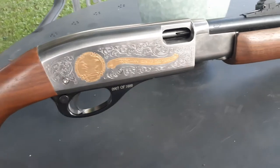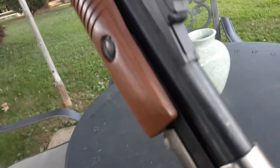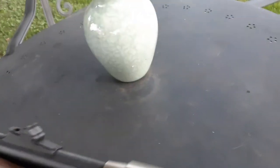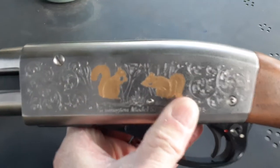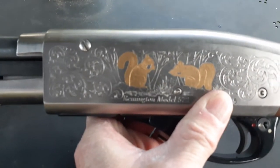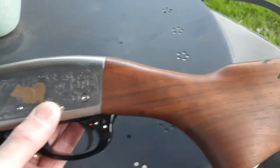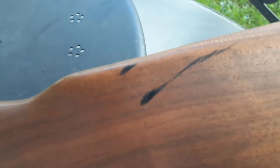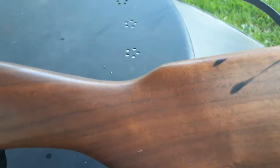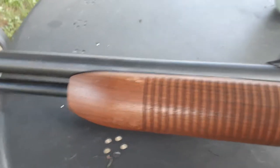I unfortunately don't have the box for it anymore. Listen to that locust — just unbelievable! Here's this side, and there it is: the Remington model 572. The serial number is right here. There's just a little mark — I believe it's just a scrape mark but it's not into the wood, so I'll take that off.